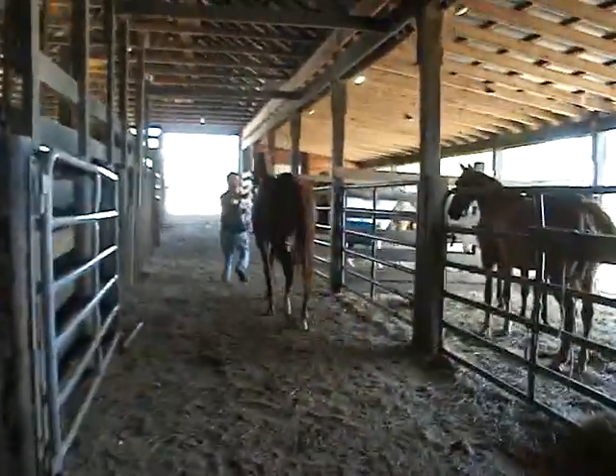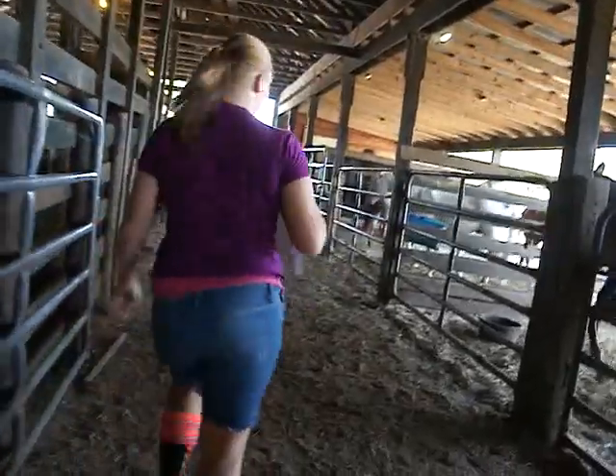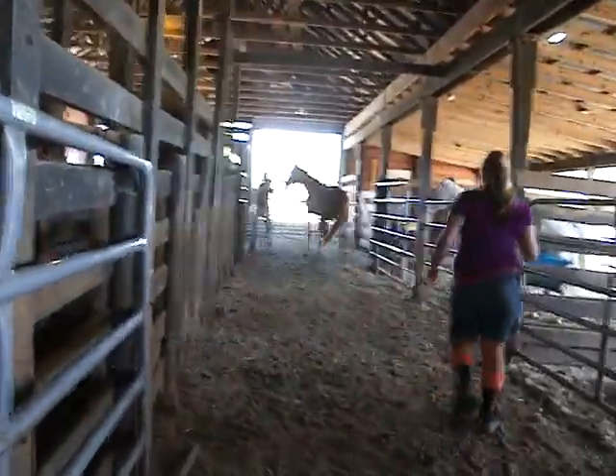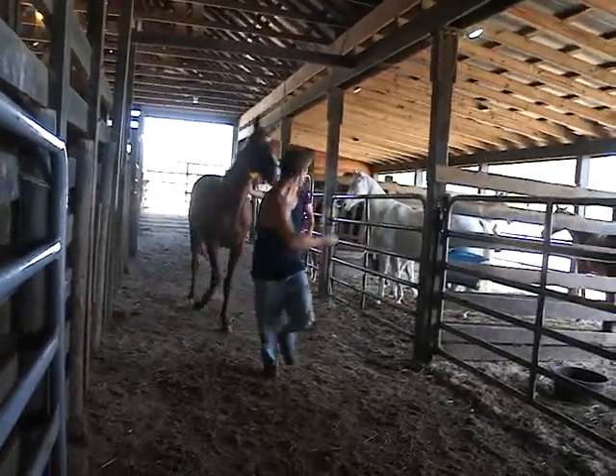Chestnut Thoroughbred filly. She's like two years old. She's 16 hands already. A big sock on the back left, small sock on the right with a big blaze.